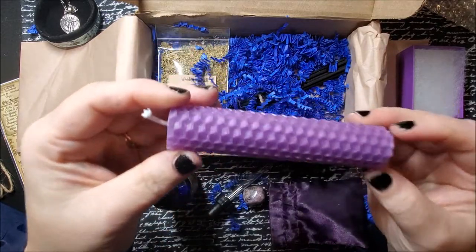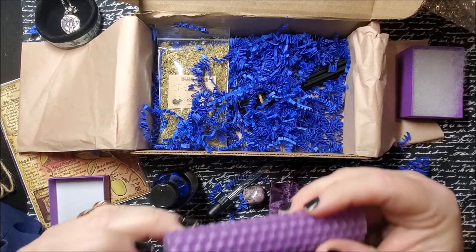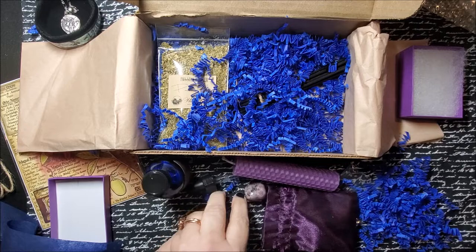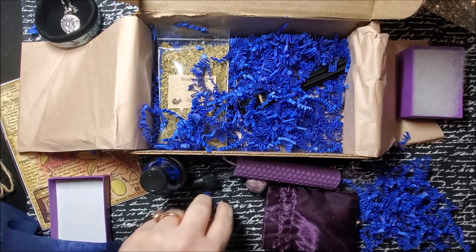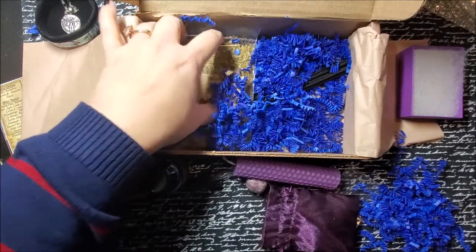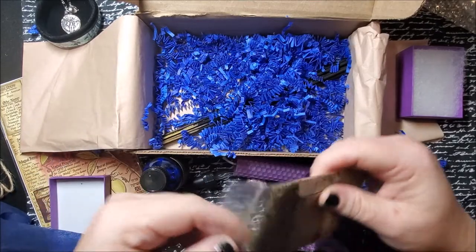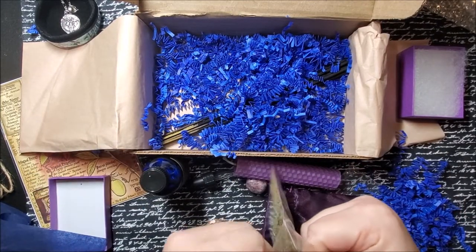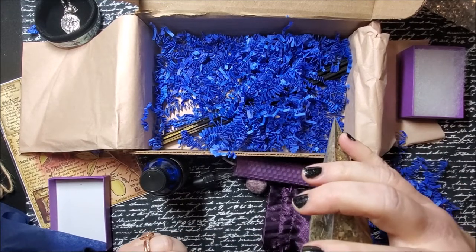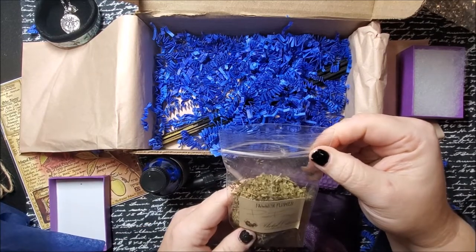Look at that — beautiful. Beeswax. Gosh, I love the smell of beeswax, and I know I say that every time, but I just do. In its natural form it just smells so good. Passion flower — we'll see if it has a smell; I'm not sure with it being all dried. Looks like the leaves. Still smells good, though. I like that.